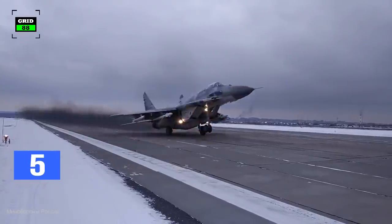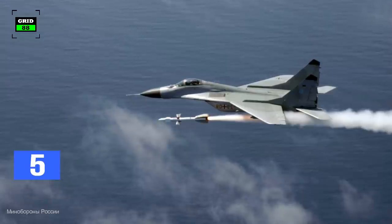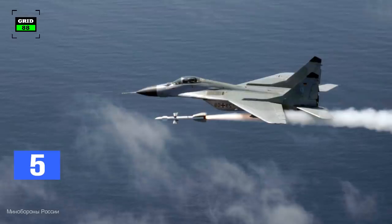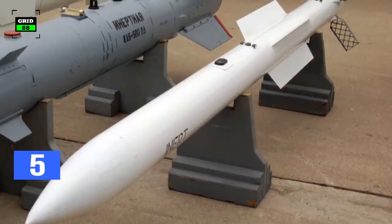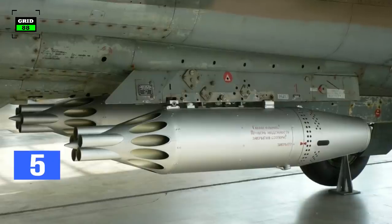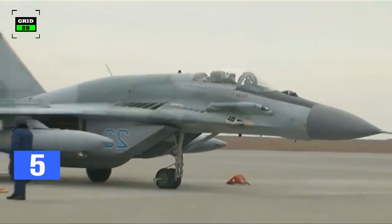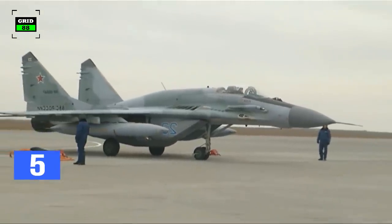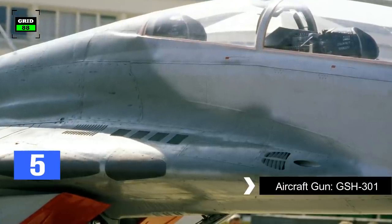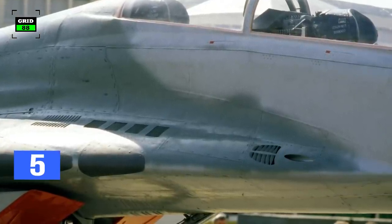On the other hand, the MiG-29 fighter is equipped with seven external weapon hardpoints. The aircraft can carry up to two R-27 air-to-air medium-range missiles, six R-73 and R-60 air-to-air short-range missiles, four pods of S-5, S-8, and S-24 unguided rockets, air bombs weighing up to 3,000 kilograms, and a 30-millimeter built-in aircraft gun GSh-301 with 150 rounds of ammunition.